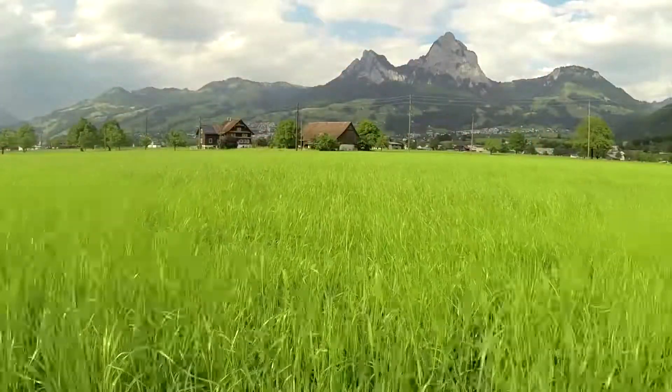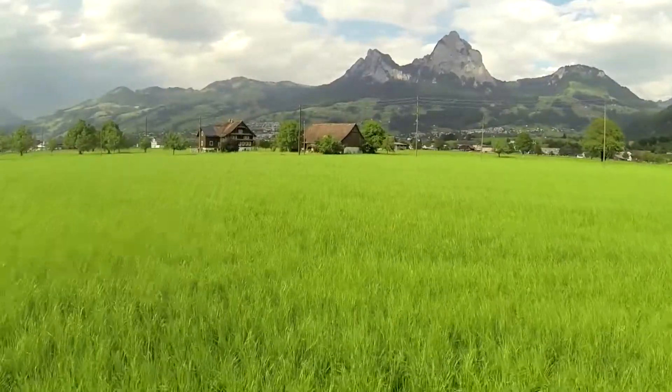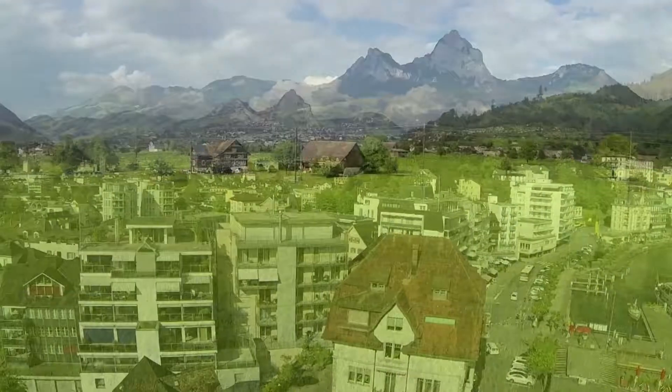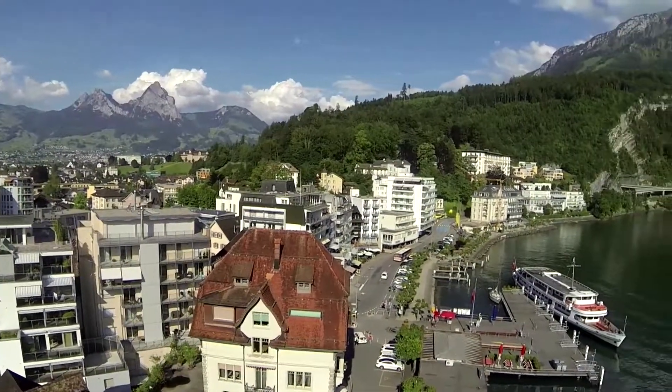Swiss Knife Valley — home to a knife and also a cult object — from Victorinox, inventor of the original Swiss Army Knife.